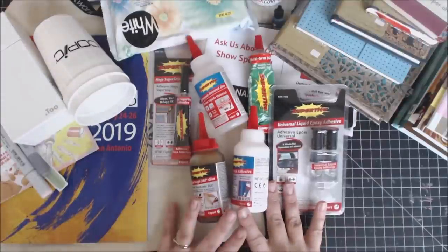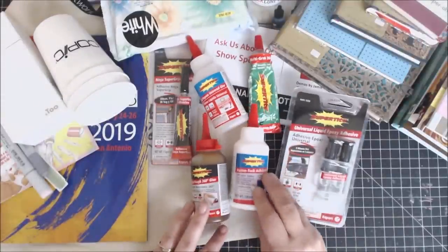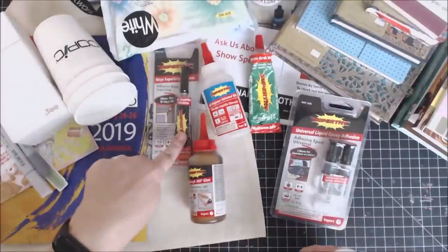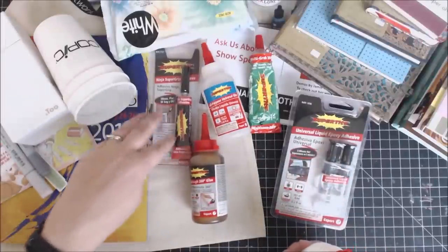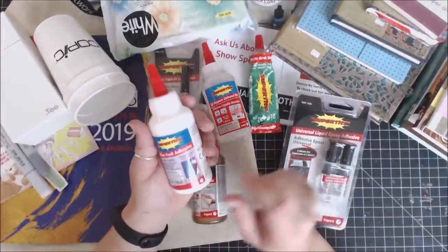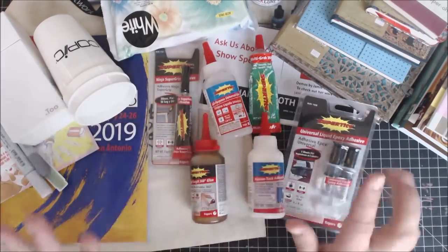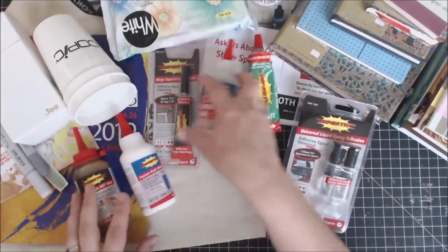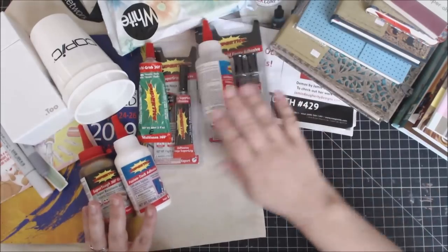Another company there was Supertite — you guys know I work with them. I was able to bring home a few bottles of glue, including the Supergrip Ninja adhesive and the Fusion Tack. I had little bottles before but now I've got a nice big bottle. I was just running low on a couple others, so I picked up a few more things from Supertite. They are so super generous and amazing — I love that company.